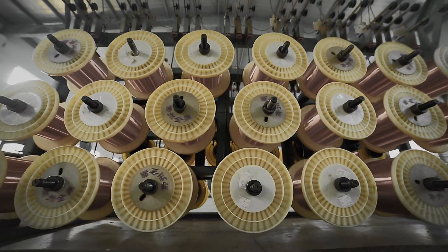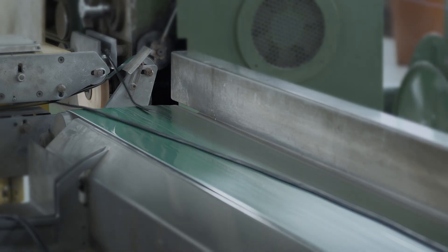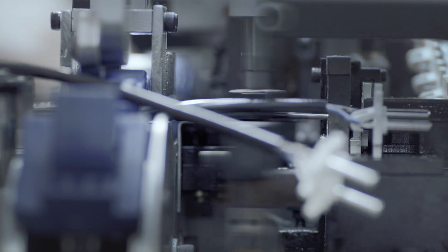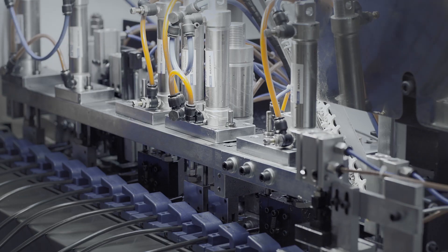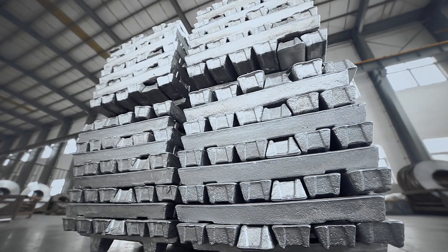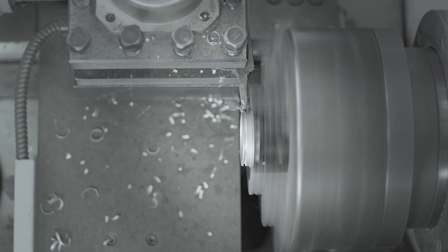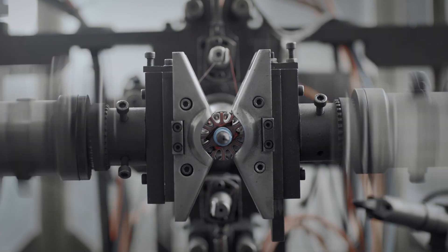Raw copper wire is prepared to specified gauges to produce power cord cables and cordless tool charger stacks. CNC machines are used to mill and tap aluminium and magnesium to add strength, durability and beauty to any number of our power tool products and accessories.